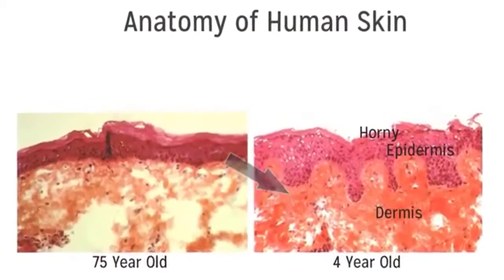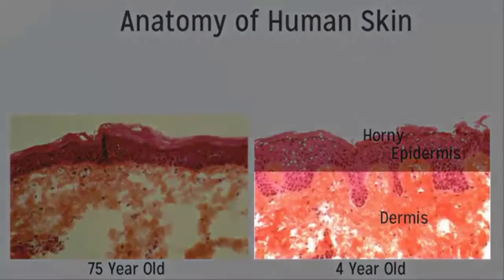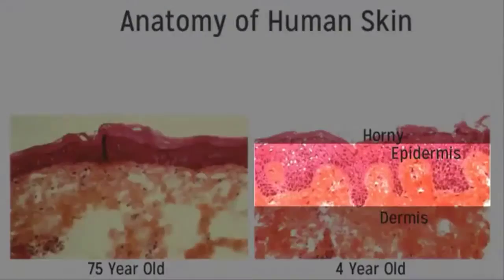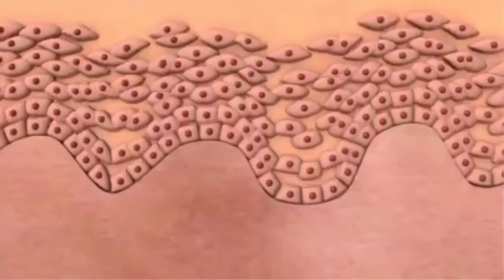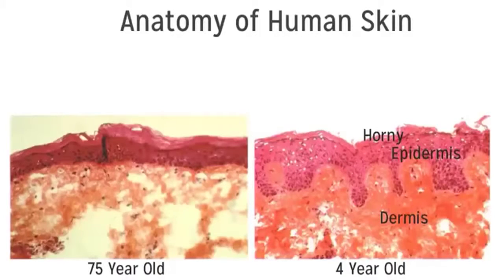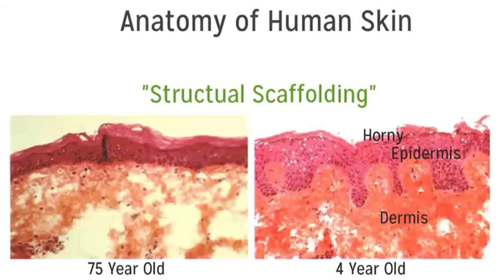The bottom layer is the dermis. Notice in the young skin how the dermis is full of dense collagen and elastin fibers compared to the older skin, and look at how thick and undulating the epidermis is. The rapid cell turnover causes skin cells to protrude down into the dermis — that's the structural scaffolding of the skin that locks young skin in place. In the 75-year-old skin the epidermal layer is flat with no undulation, no scaffolding, making older skin more susceptible to blisters, discoloration, and sagging.